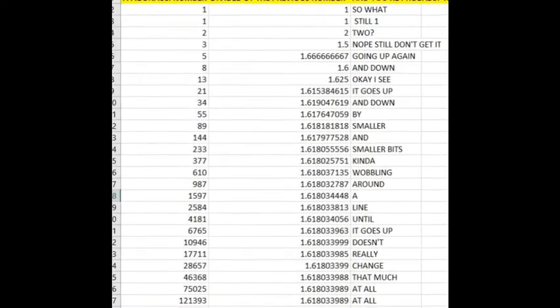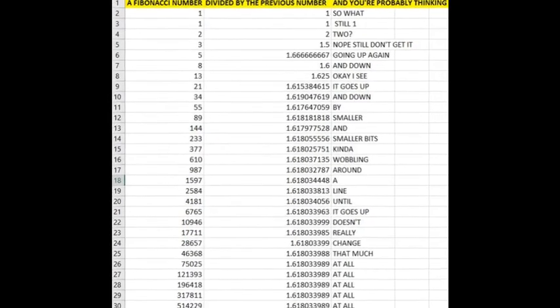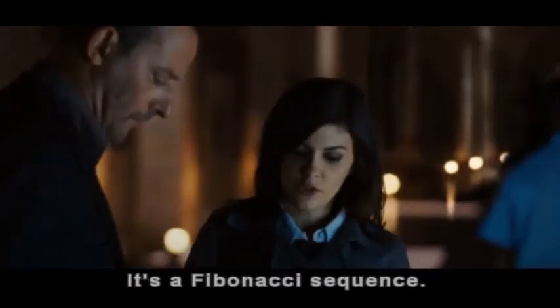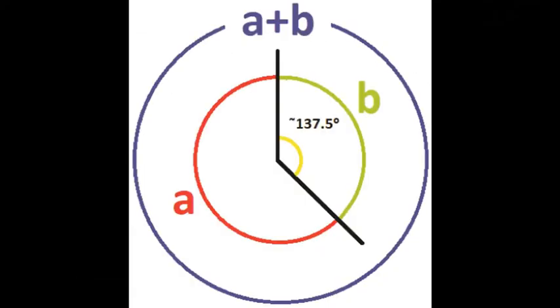This is where the Fibonacci sequence gets a bit Da Vinci Code, right? It turns up in loads of places — you have golden rectangles, golden spirals. But for now, if you get a circle and divide it in such a way that the bigger arc is 1.618 times the smaller arc, the angle is called the golden angle.